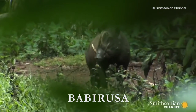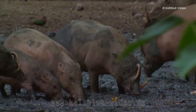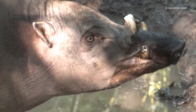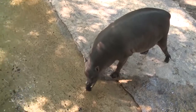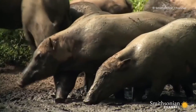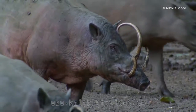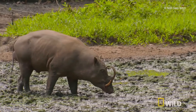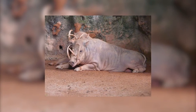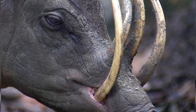The Babirusa, also known as the deer pig, is a unique-looking animal with a stout body and a short tail. It grows to be about 25 to 30 inches tall at the shoulders. Its most notable feature is its long upper canines, which emerge vertically and curve backwards over the front of the face towards its forehead. The babirusa is found in Sulawesi and some of the Togian Islands in Indonesia, preferring tropical rainforests along riverbanks. Like the domestic pig, it has an omnivorous diet including leaves, roots, fruits, and animal material.